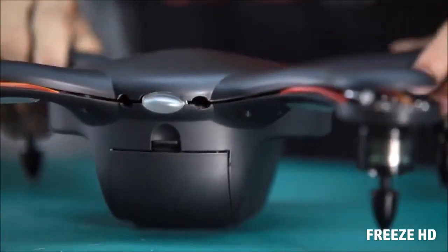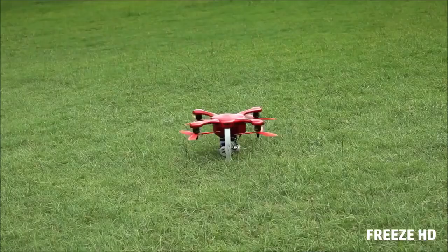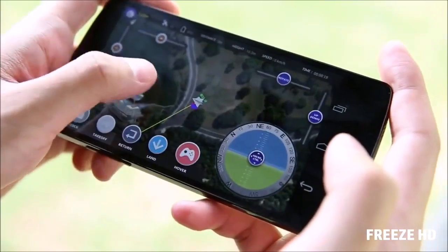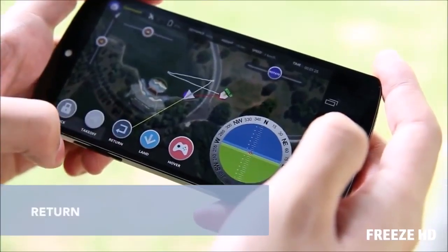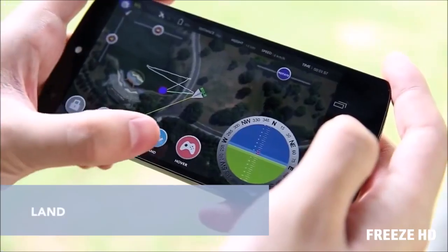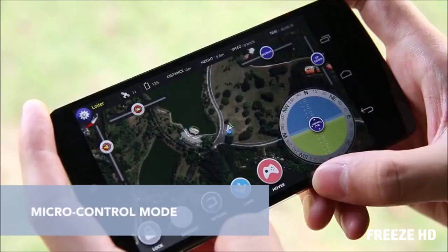Ghost comes pre-assembled and is ready to fly right out of the box. Our app makes it super easy to pilot. Simply tap, unlock, then take off and Ghost will rise and hover. Now tap a spot on the map and Ghost will fly there immediately. To get it back, just hit return and Ghost will take the shortest route back to its takeoff point. Press land and Ghost will descend and land gently. For advanced control, tap hover to make Ghost hold the current spot and enter the micro control mode.